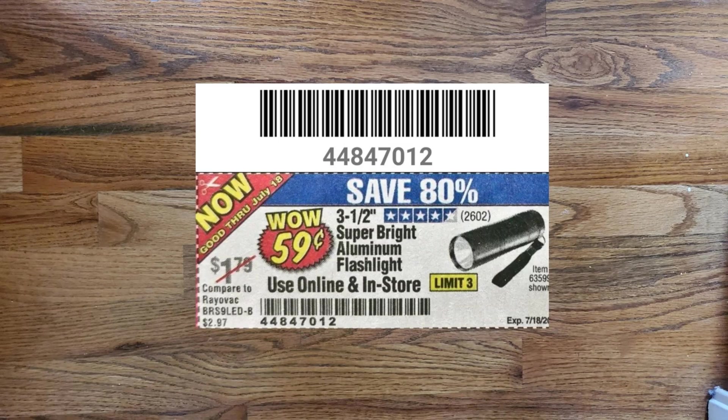Next we have one coupon that expires on July 18th — that is the super bright aluminum flashlight that's three and a half inches, for 59 cents. It normally goes for $1.79.